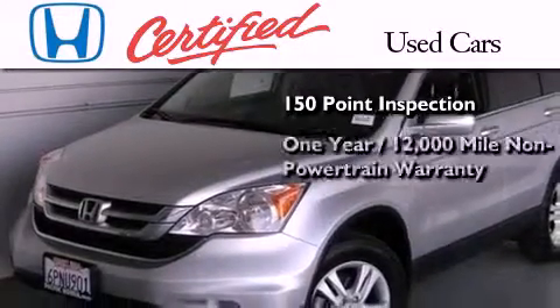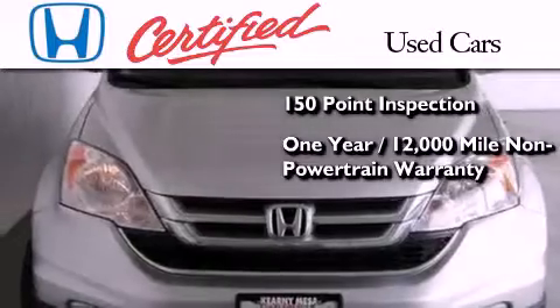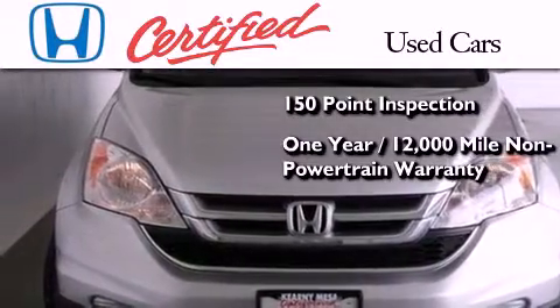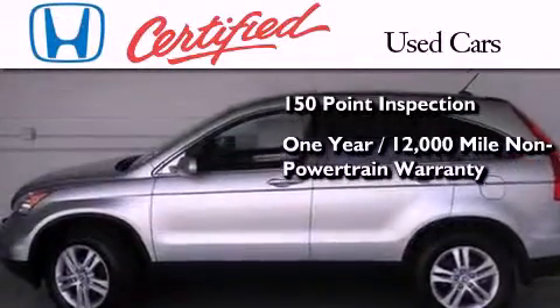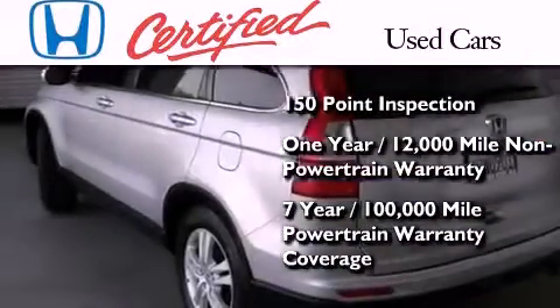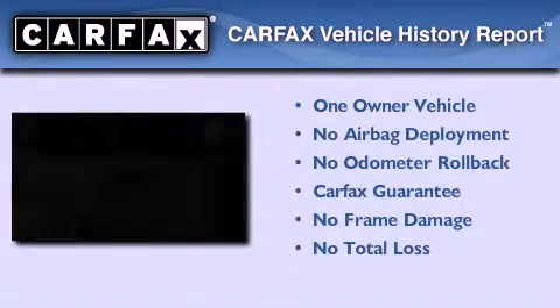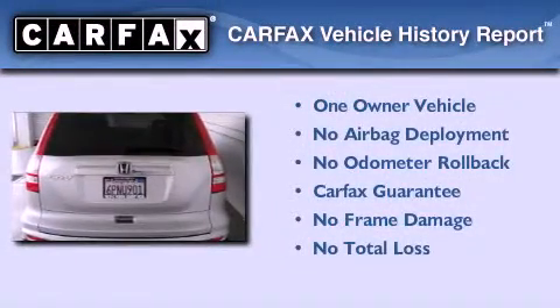An additional one-year or 12,000 miles of non-powertrain equipment warranty coverage on top of what's left of the original new car warranty, and seven years or 100,000 miles of powertrain warranty coverage. This Honda has had only one owner and it qualifies for the Carfax buyback guarantee.